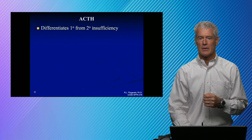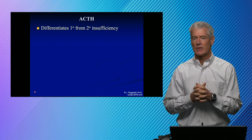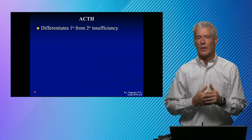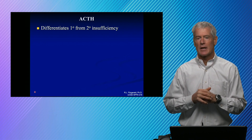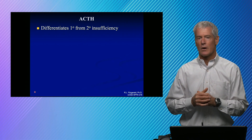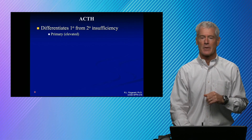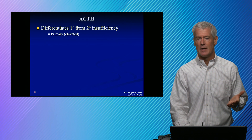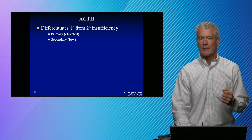ACTH is very unstable in blood samples. What it's useful for is differentiating primary from secondary insufficiency. Talking about hypocortisolism — a deficiency in cortisol — we want to know if that is at the adrenal gland, at the pituitary, or at the hypothalamus. In primary insufficiency, you don't have enough cortisol, so that cortisol is not feeding back well and your ACTH would be high. In secondary insufficiency, the problem is at the pituitary not stimulating the adrenal gland, so your ACTH is going to be low — that's why you don't have enough cortisol.